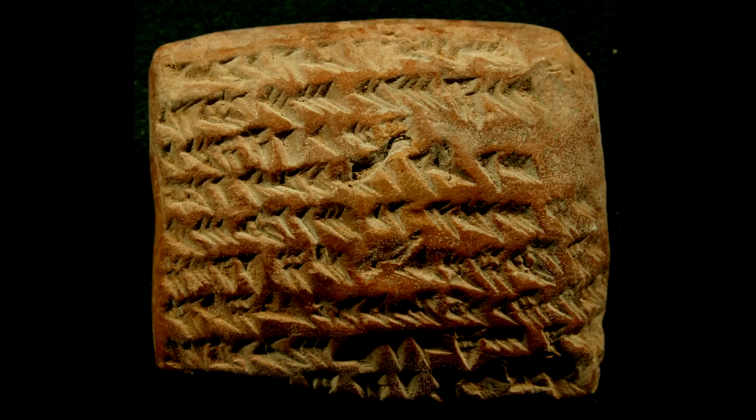But it shouldn't come as a surprise to many people. Researchers have long known that the Babylonians, who lived in what is today Iraq, had some serious math skills. They successfully approximated the square root of 2. They even mastered the Pythagorean theorem like 4,000 years ago — that's like 1,000 years before Pythagoras was even born.